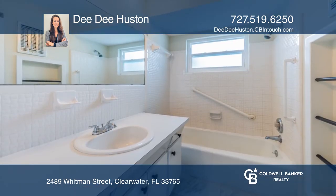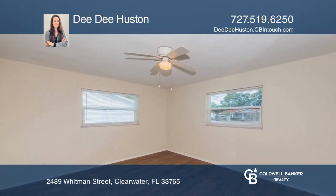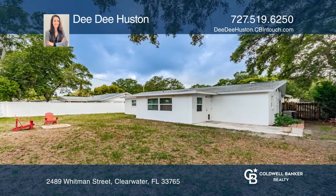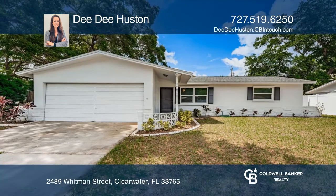This home is within walking distance to Baycare Ballpark where the famous Phillies have their spring training. Find out how you can get the keys to your new home by contacting DD Houston.